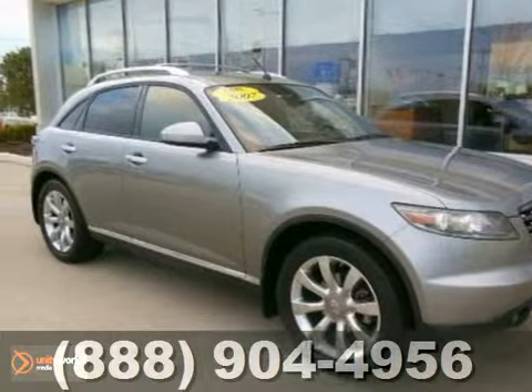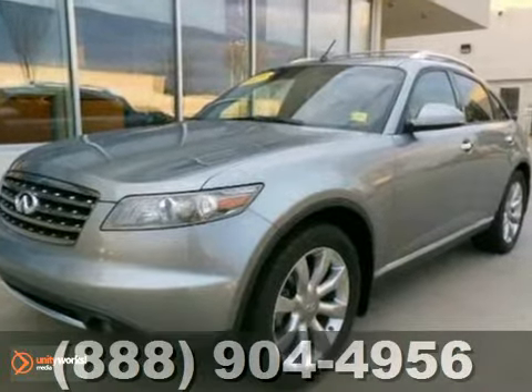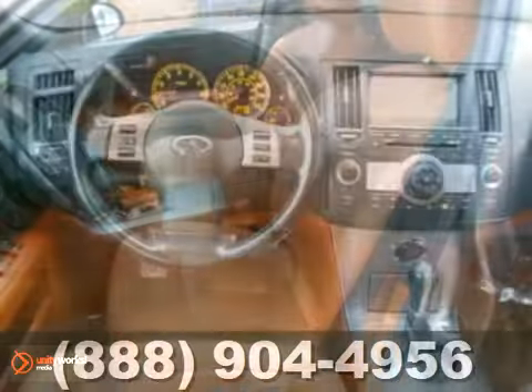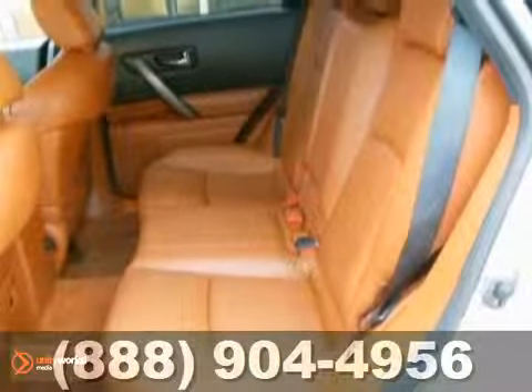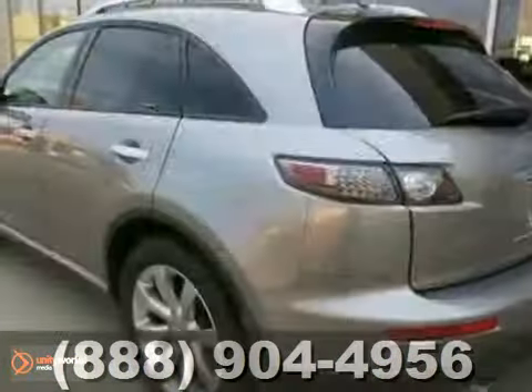Here's a gorgeous 2007 Infiniti FX35. It has a lot to offer, including the technology package, a navigation system, and cruise control. You'll get the sport package, touring package, and satellite radio. And with a backup camera and roof rails, you've got everything.